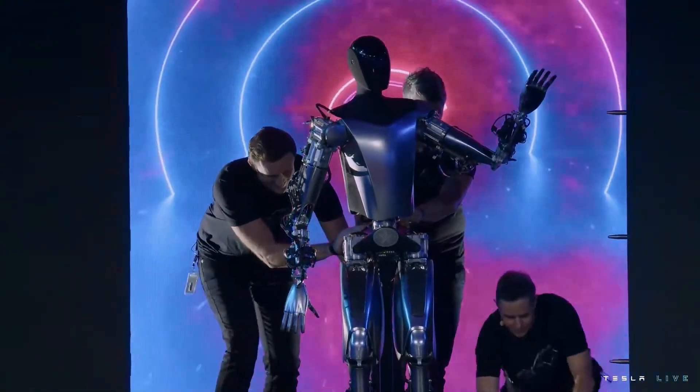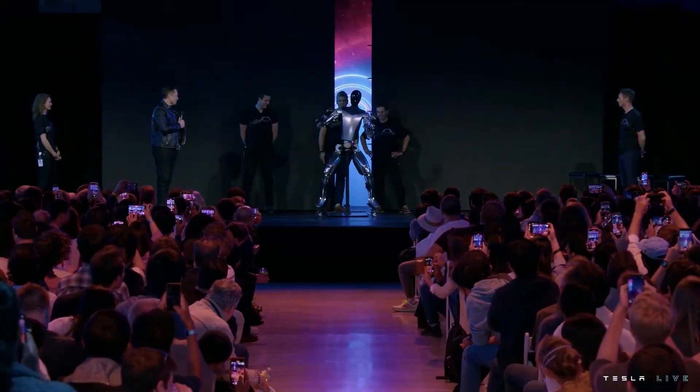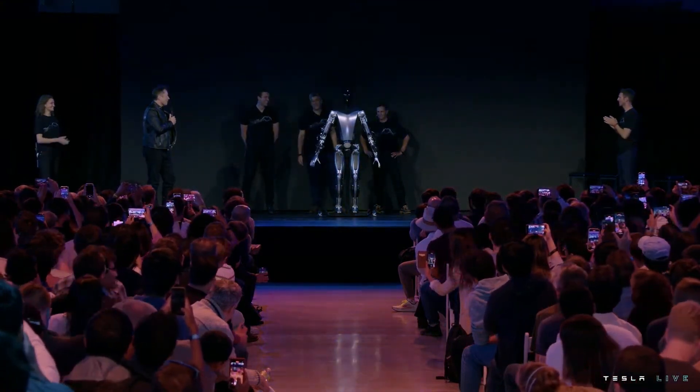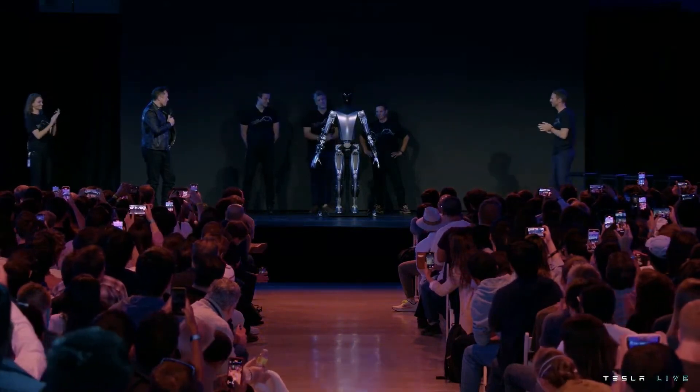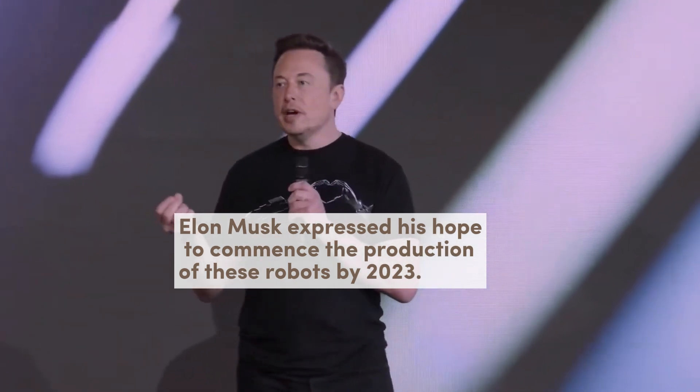This iteration featured smoother, more human-like hand movements. Although it could independently move its arms and head, autonomous walking remained elusive, necessitating its appearance on stage with the aid of wheels. Elon Musk expressed his hope to commence the production of these robots by 2023.